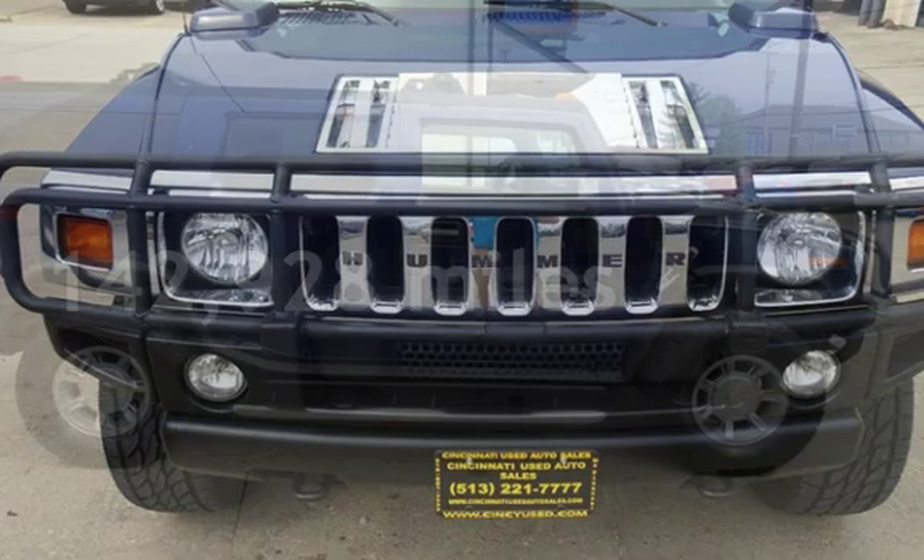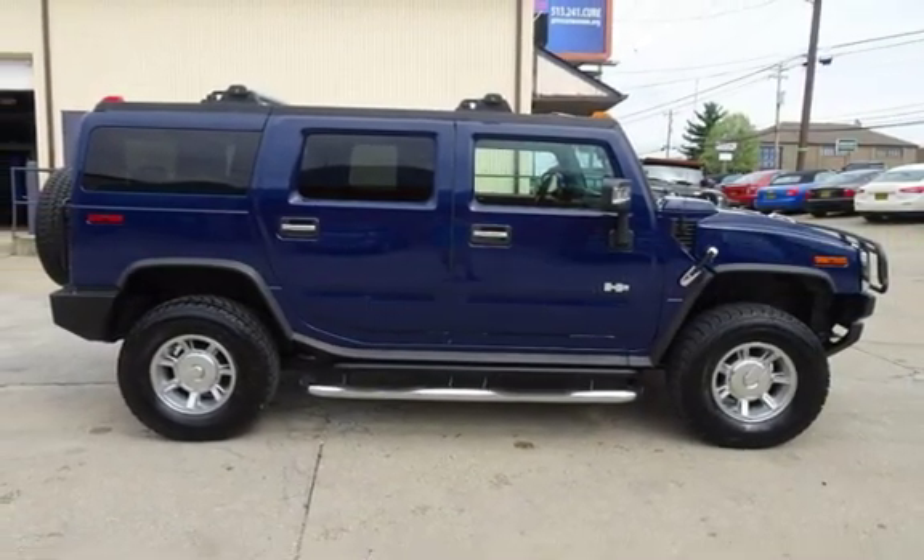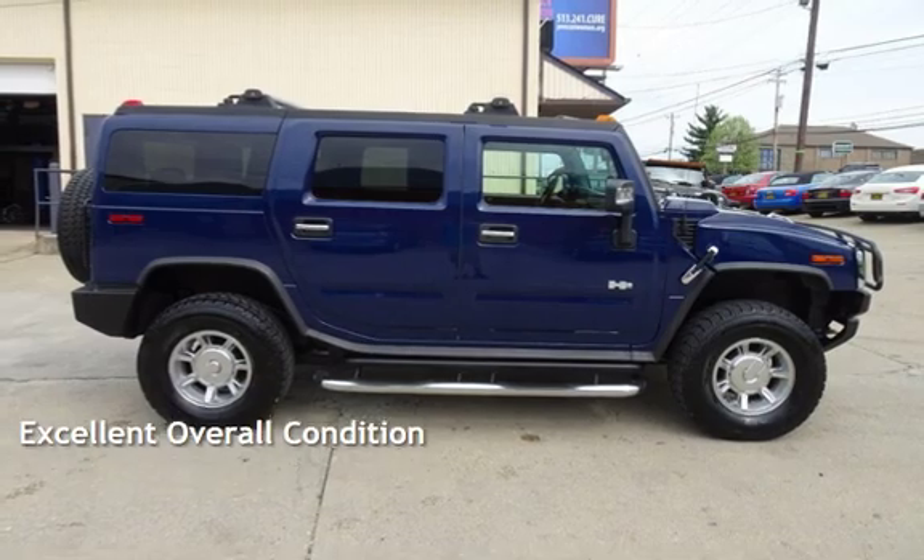This Hummer has less than 143,000 miles on the odometer. This vehicle is in excellent overall condition.